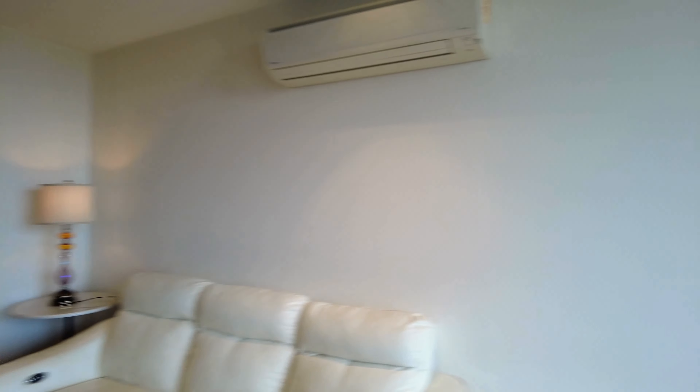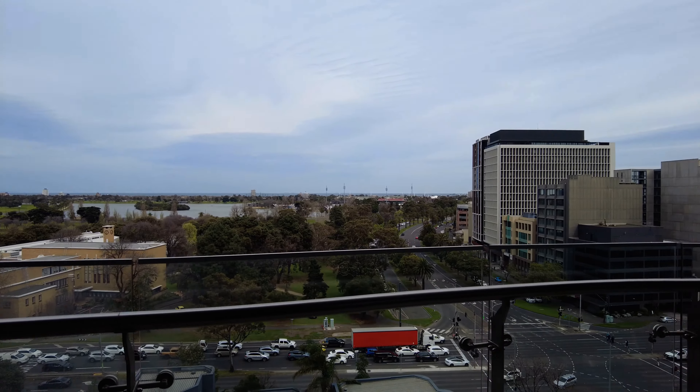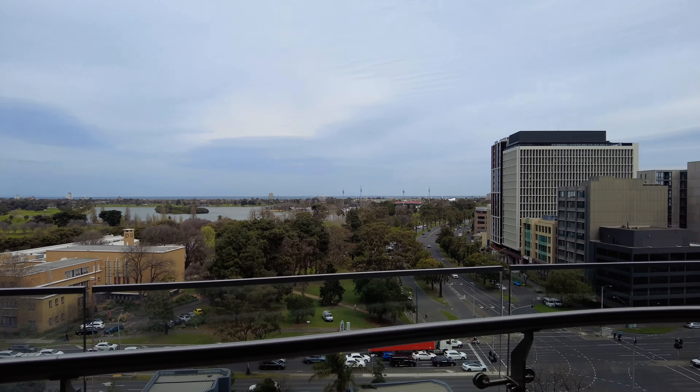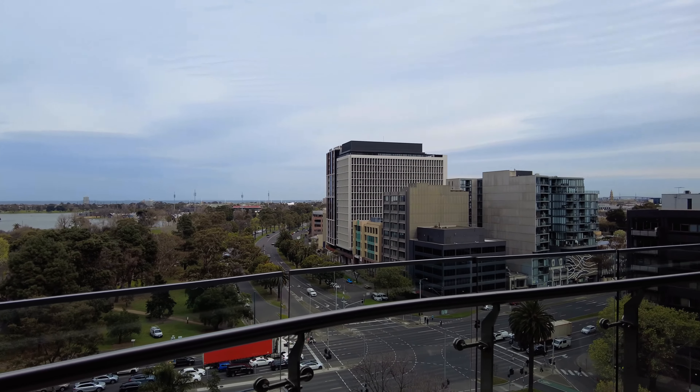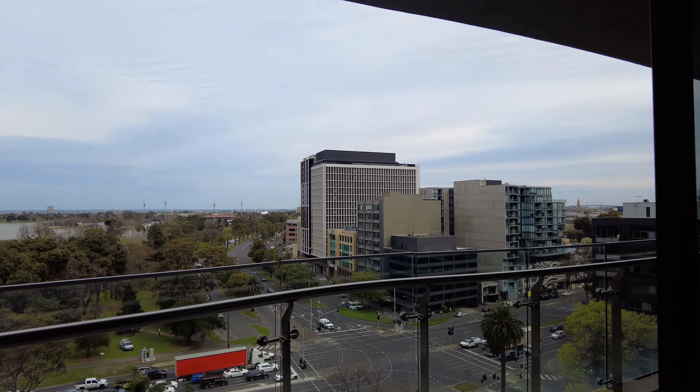We'll start the tour out on this amazing private balcony. As you can see, we are located on level nine, so we have incredible views. We have views of the bay, you've got Elbert Park — it's just absolutely fantastic. Your balcony also spans across the entirety of the apartment.